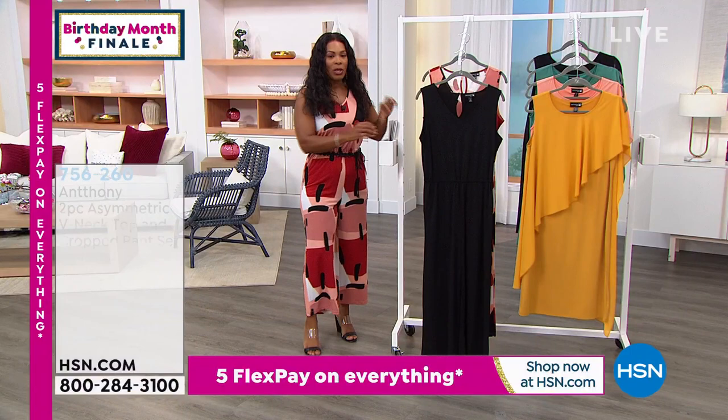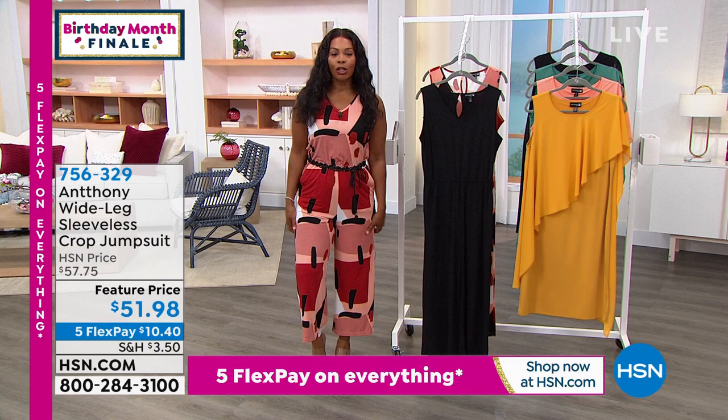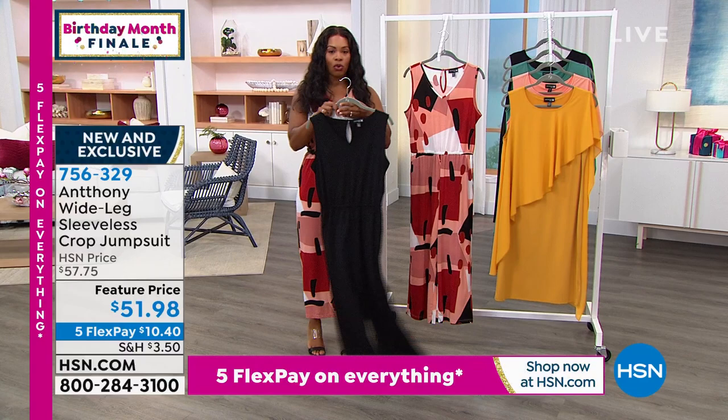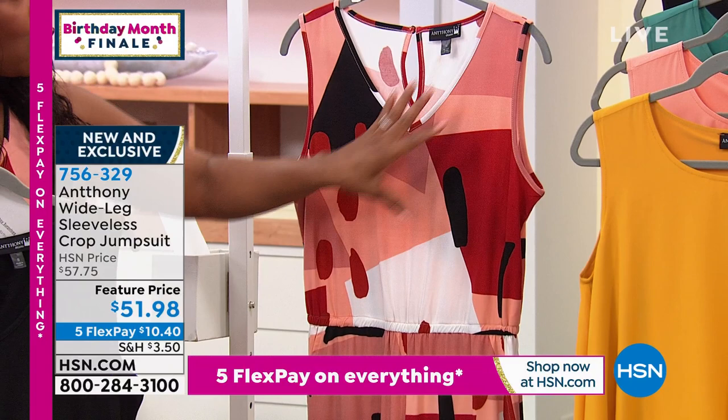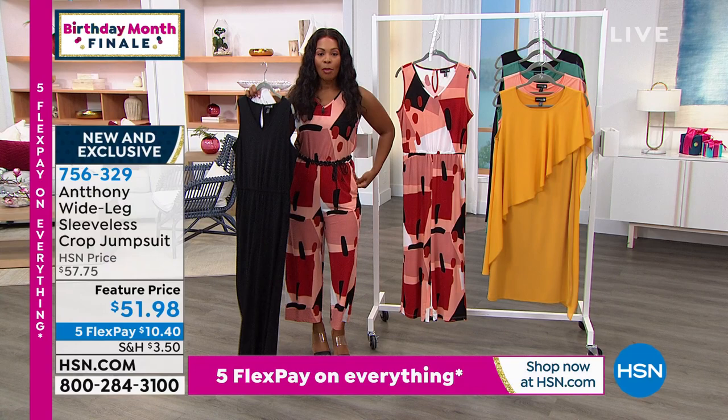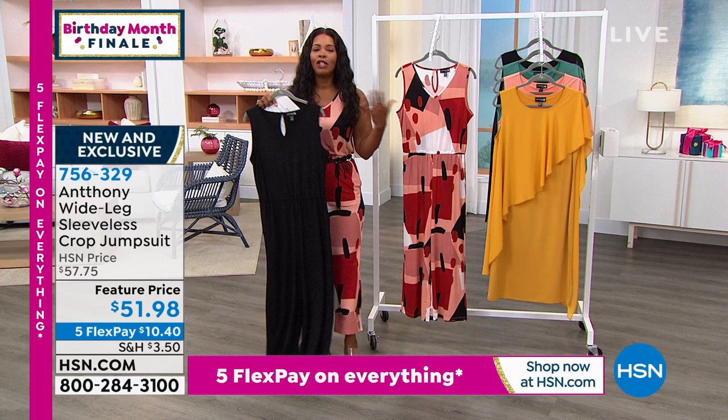We're going to get it started with the jumpsuit that I'm wearing, which is just so sweet and cute. It is a wide-leg, sleeveless crop jumpsuit — really nice and flowy. It comes in solid black and also in this abstract print that I'm wearing, where you've got black, white, warmer tones, a little bit of terracotta, a little bit of coral, and like a brick red. Extra small to 3X, 23-inch inseam, pockets. It's brought to us by Anthony, and you have loved him here at HSN for years.